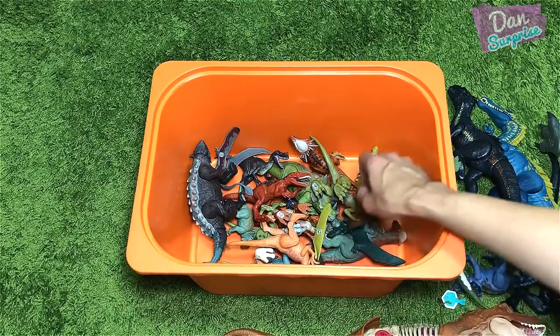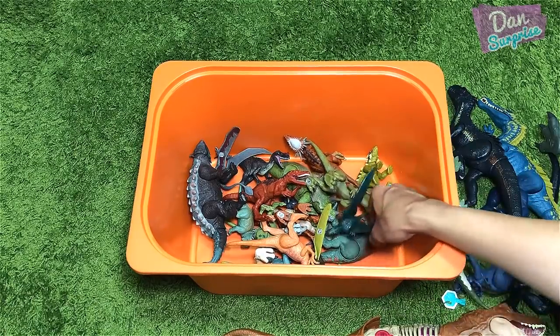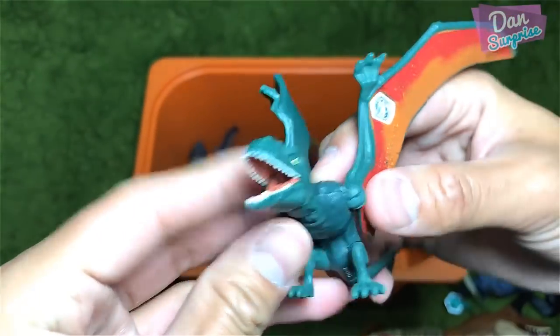We have the Allosaurus — one of the classics from wave one, still working well.